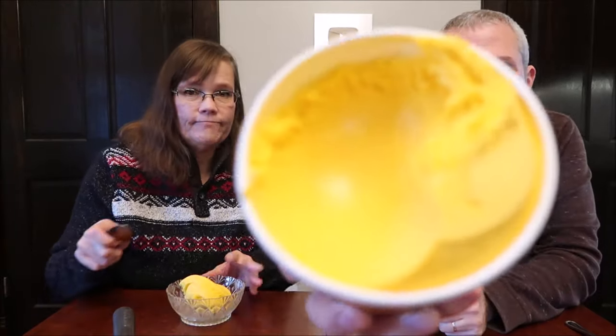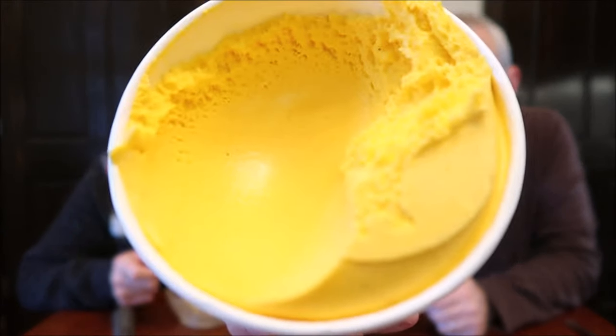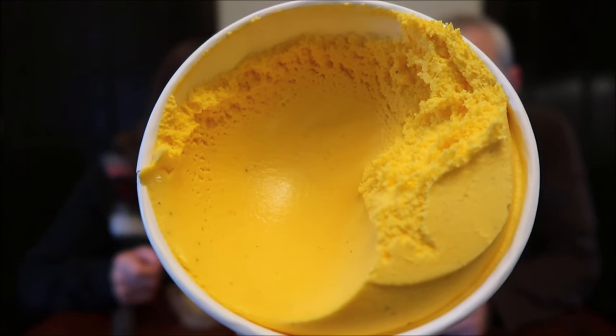That is a different color — it's very yellow. Normally eggnog is white or creamy, but look at this, it's yellow-orange. It looks like Play-Doh. It looks like a minion has been put in there and melted.